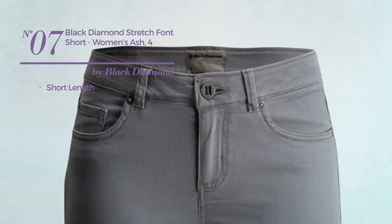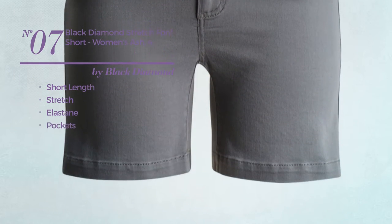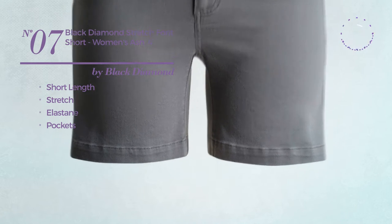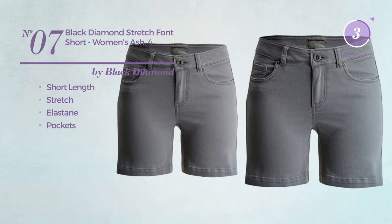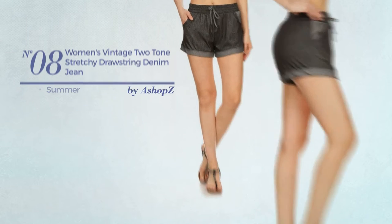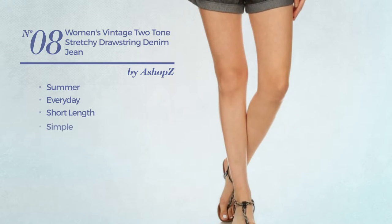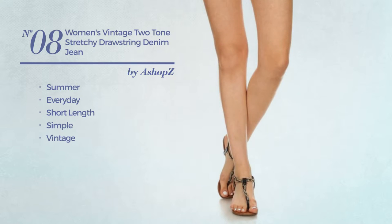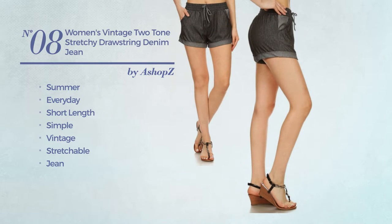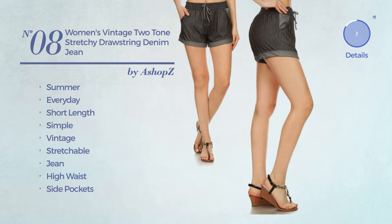Number seven: a short length garment made of stretch elastane with pockets, available uniquely in this color. Number eight: a summer everyday short length shorts featuring a simple vintage style, made of stretchable jean — includes high waist and side pockets, available in million black color.